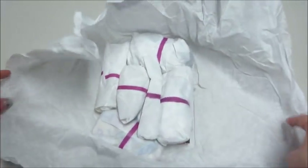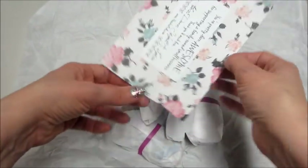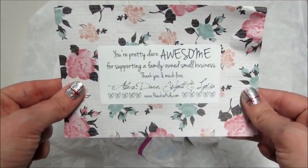I thought it was so cute because every one of the headbands was individually wrapped, so that made it fun to open. I also have a card from the owner with a couple of things she talked about.